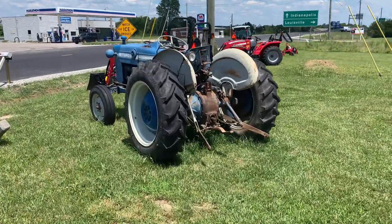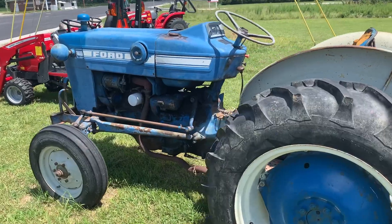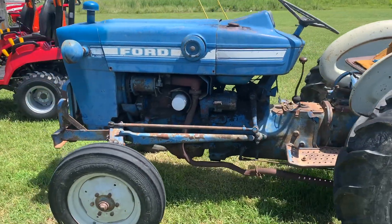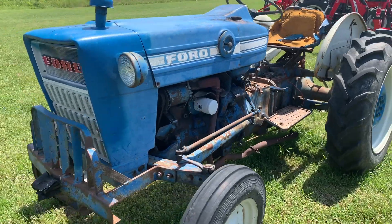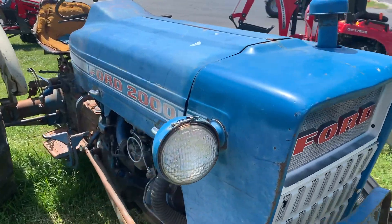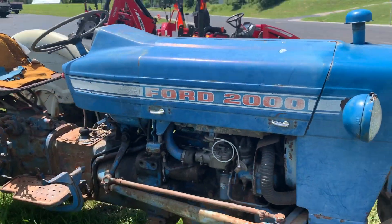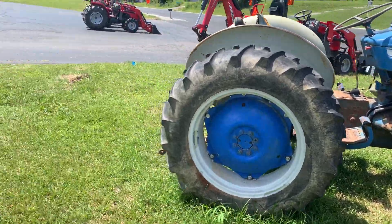Check out this old Ford — I know you appreciate the vintage stuff too, John. Model 2000. Pretty slick.